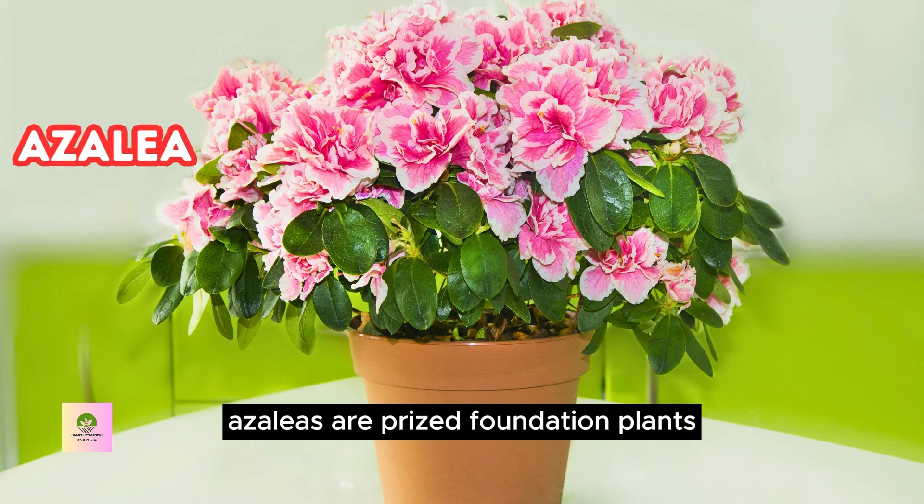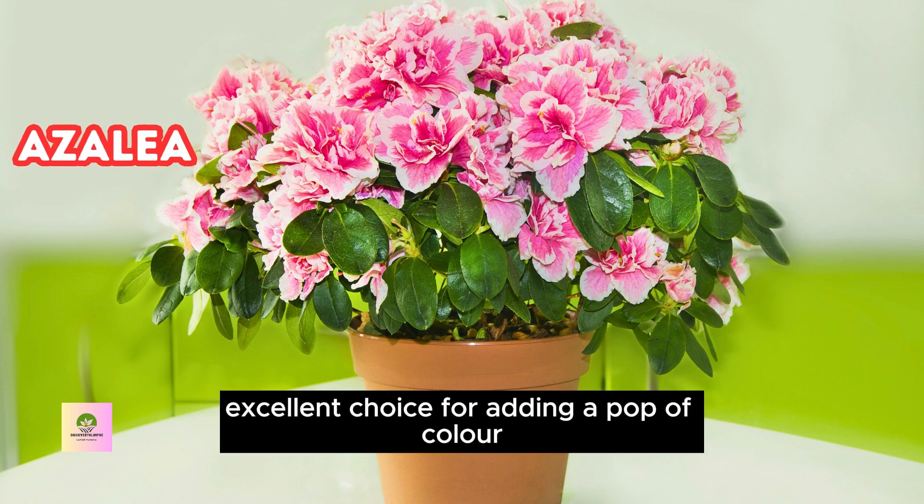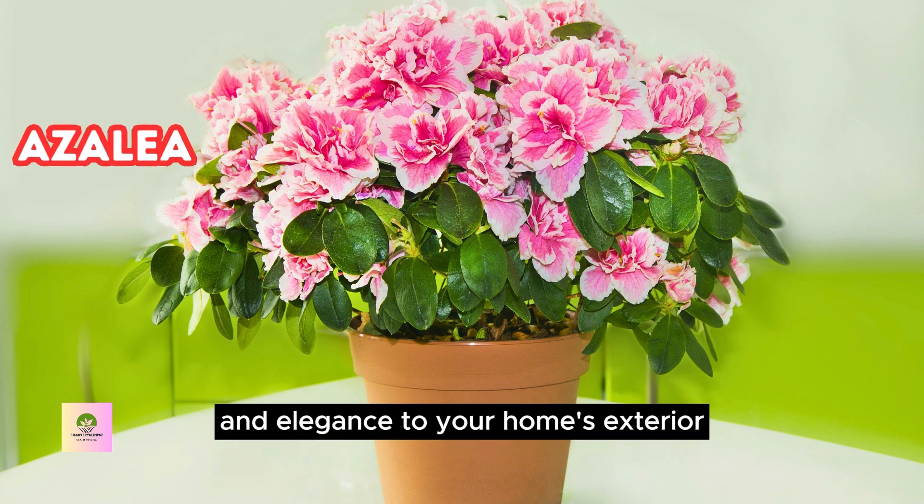Azaleas are prized foundation plants for their stunning spring blooms, low maintenance, and vibrant colors. Their beauty and adaptability make them an excellent choice for adding a pop of color and elegance to your home's exterior.